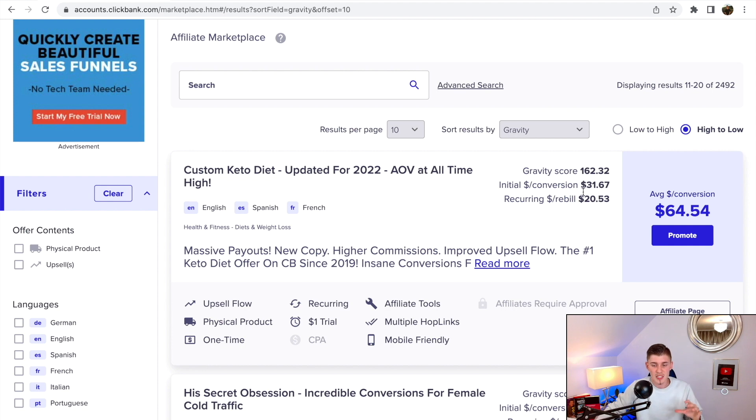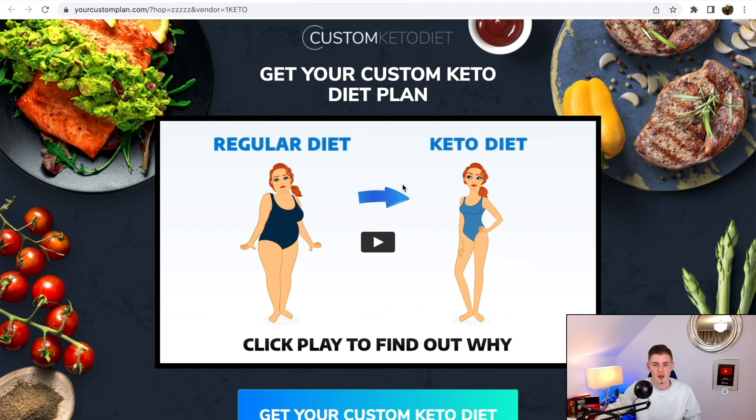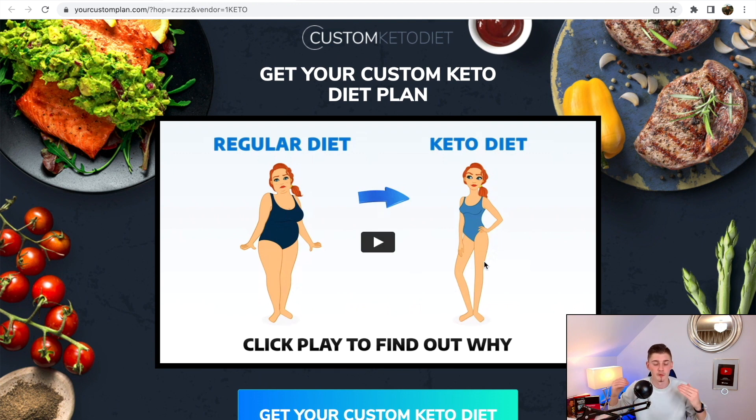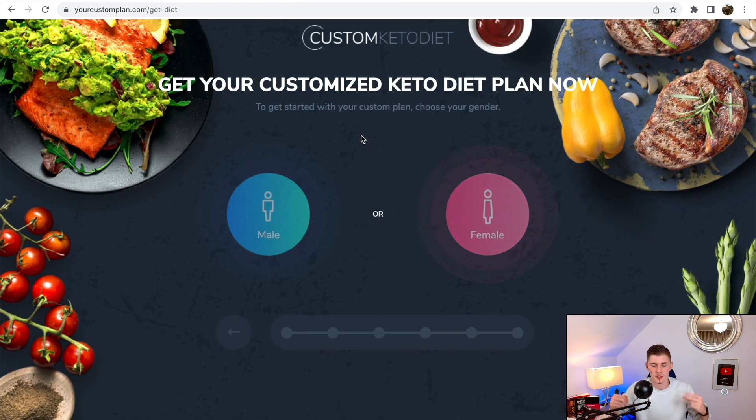This product has a gravity score of 162, which is amazing, and the average conversion is $65 — that's the amount you're paid on average when somebody purchases through your affiliate link. When you click the website, you see the sales page with a VSL (video sales letter). When someone lands on this page, they watch this professionally produced video designed to convert psychologically. Clicking 'get your custom keto diet' walks them through a quiz, and at the end they get an offer to buy — that's when you make a commission.